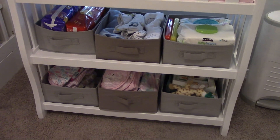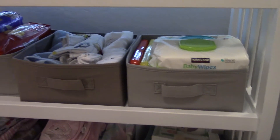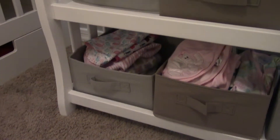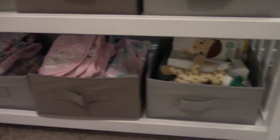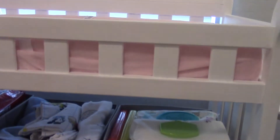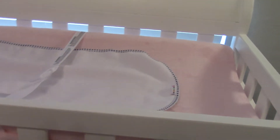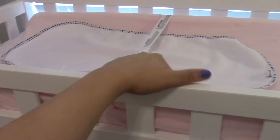Underneath the changing table we have little storage bins from Walmart — they came in a two-pack. On the top shelf: far right is wipes, middle is blankets, far left is where we'll put diapers. Down below we have burp cloths, and in the center are swaddles and swaddle blankets. The right side has pacifiers and Nose Frida — healthcare-type stuff. The changing pad is from Amazon and the pink plush cover is from Target. We also have waterproof liners in a three-pack from Target online.